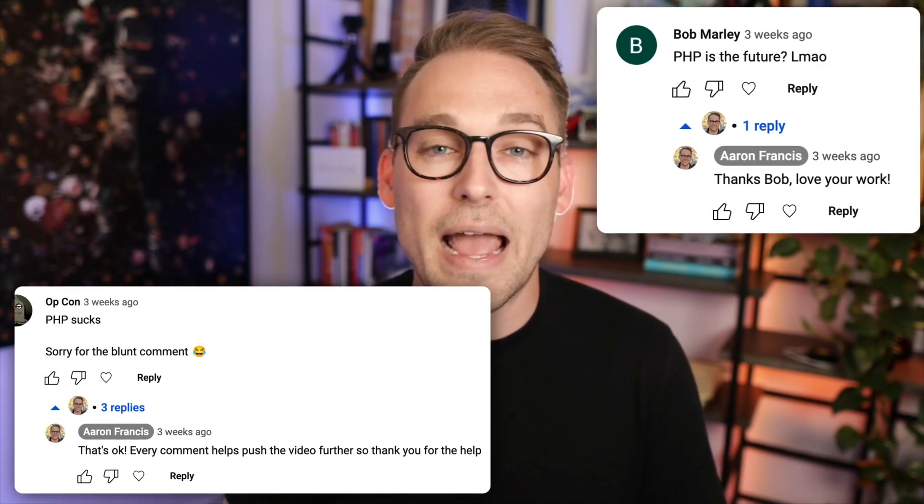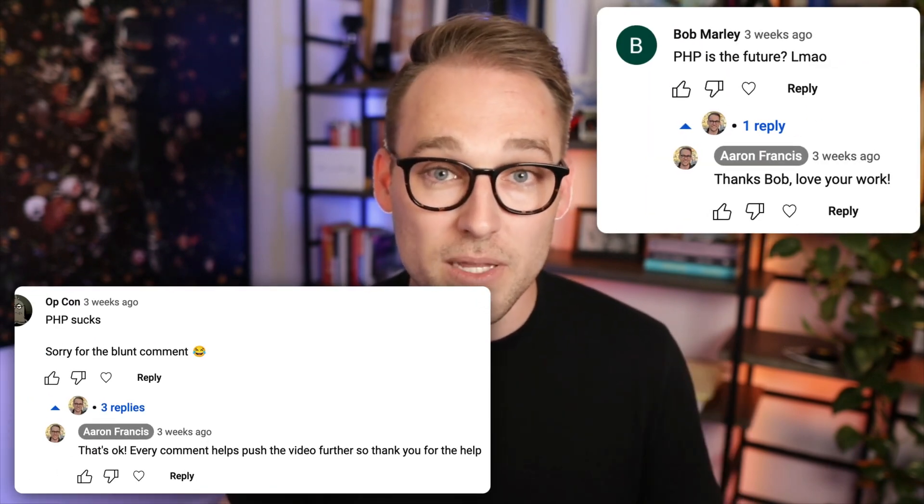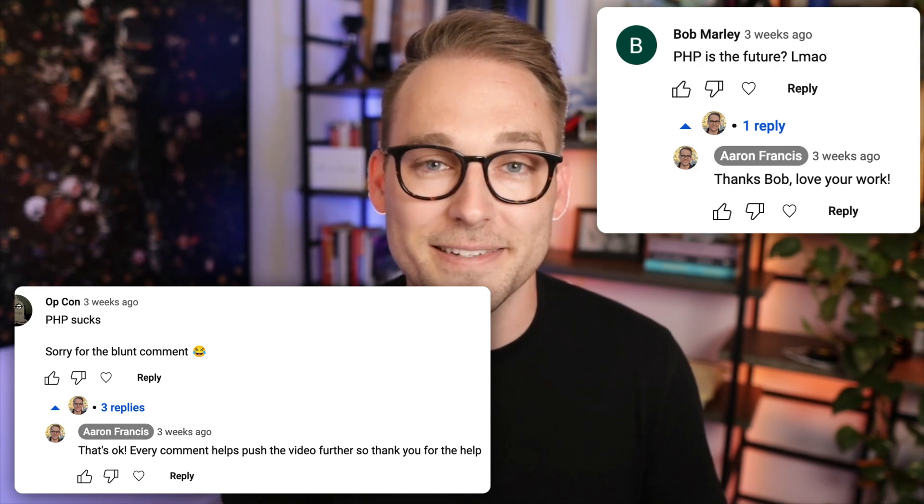Thank you for watching. I read every single one of the comments, even ones like this. So if you have any thoughts or anything that I just totally messed up, please leave a comment. Until the next time, see ya.